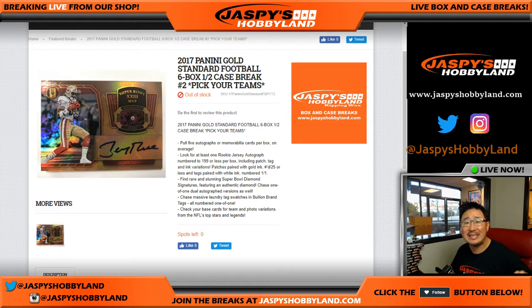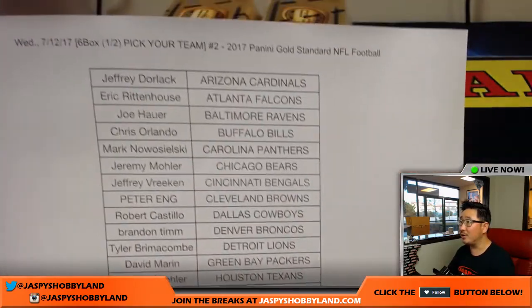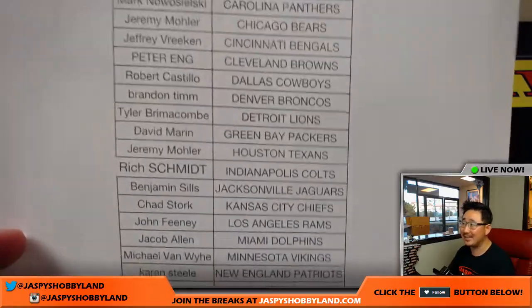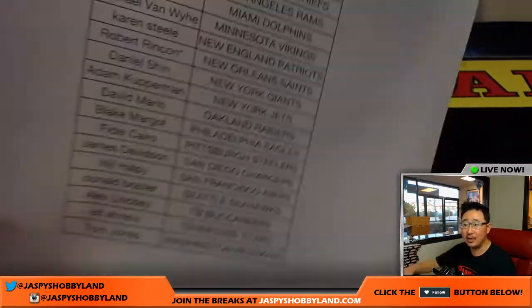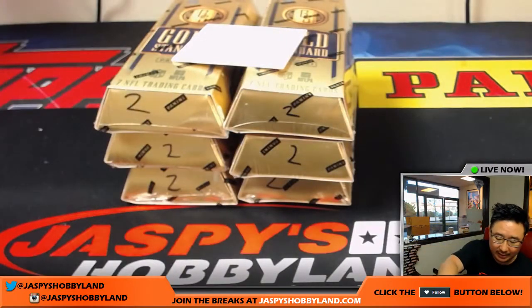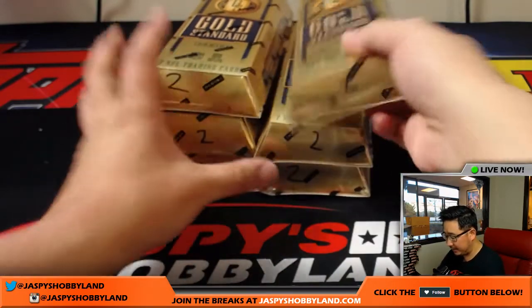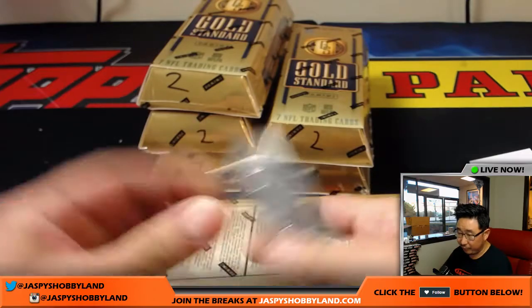Everyone, Joe from jaspyshobbyland.com doing the second half of the case of 2017 Panini Gold Standard Football. This is a brand new release — the first half was pretty strong, hopefully the second half will deliver as well. On Wednesday, pick your team number two. We also have a full case random team break of this brand new release on jaspyshobbyland.com. We'll use this blank card to hide some of the hits. I marked these two so you know they come from the same case.